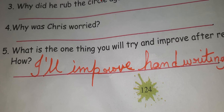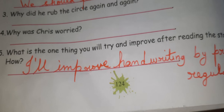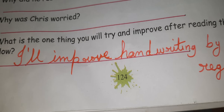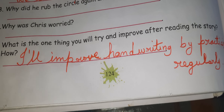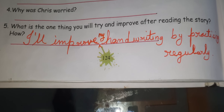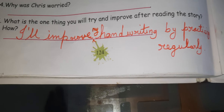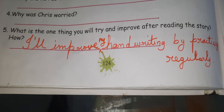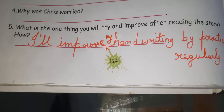Fifth question: What is the one thing you will try and improve after reading the story? Students, you can write your own answer. For example: I will improve my handwriting by practicing regularly. You can write whatever you have to improve.